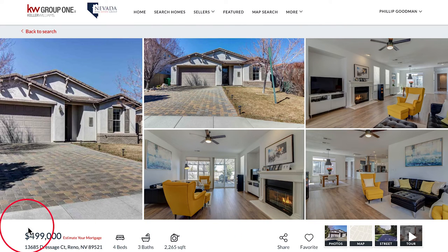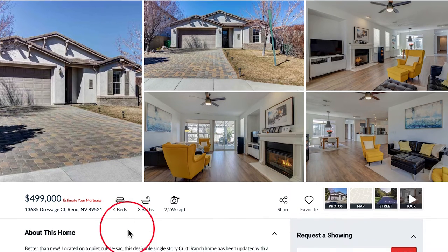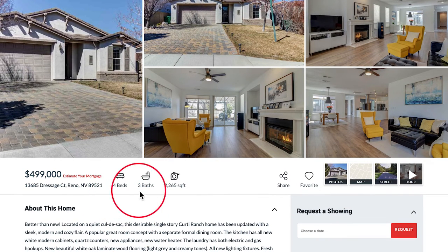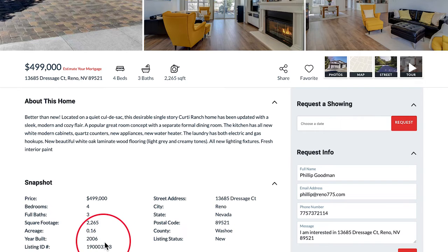We are on crenohomesforsale.com for our featured property in South Meadows, which is 13685 Dressage Court in Reno. Megan, tell us about this property. This property is located in a cul-de-sac. It is a four bedroom, three baths, 2265 square feet, and it was built in 2006.